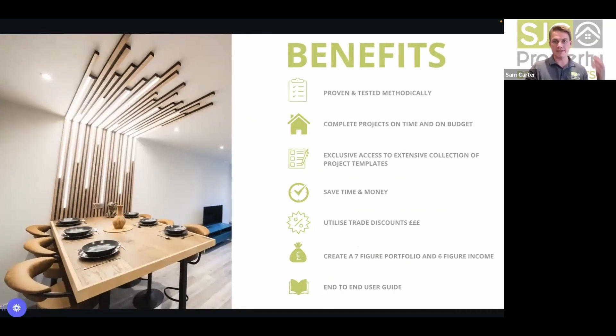The benefits of the SJC method: it's a proven and tested methodology that helps you complete projects on time and on budget. They're giving exclusive access to their project templates today — this will save you time and money by procuring your developments, reduce time needed on site, allow you to utilise their trade discounts at suppliers built up over years, and help you create a seven-figure portfolio and six-figure income. It's an end-to-end user guide on how to do a development.